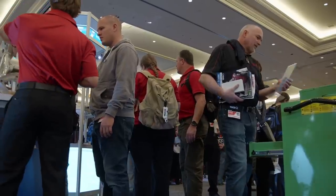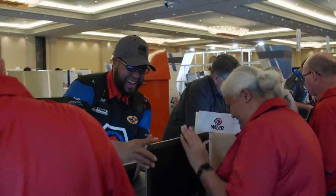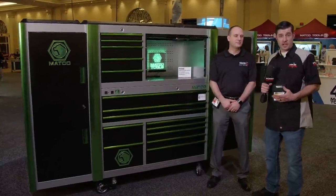A lot of things can change in 40 years, but Matco relies on a proven, time-tested strategy. Service is how you win in this business. We all sell good products, we all sell them pretty much at the same price, but the way you win in this business is service.